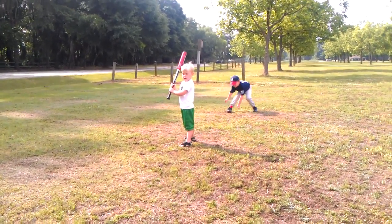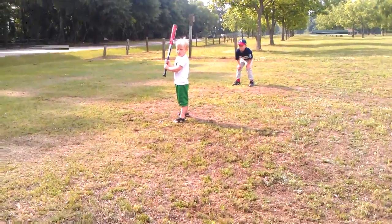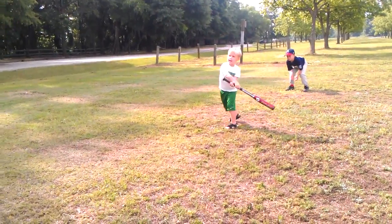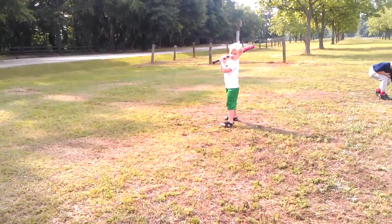Ready, Garrett? Alright, look at the ball. Swing. Good job. Look at the ball.